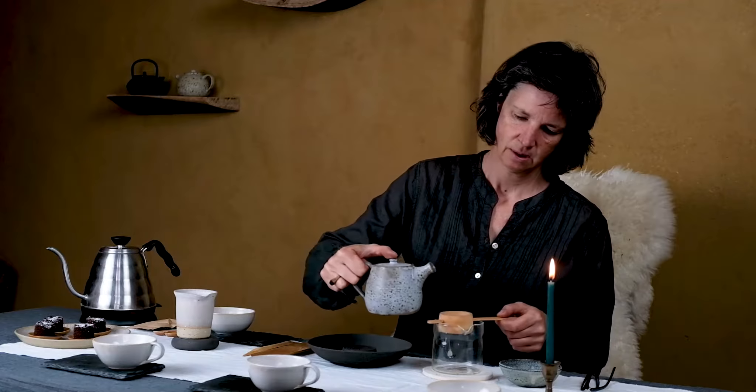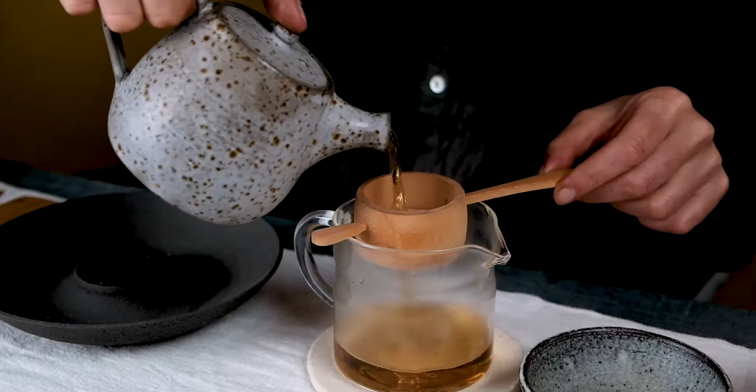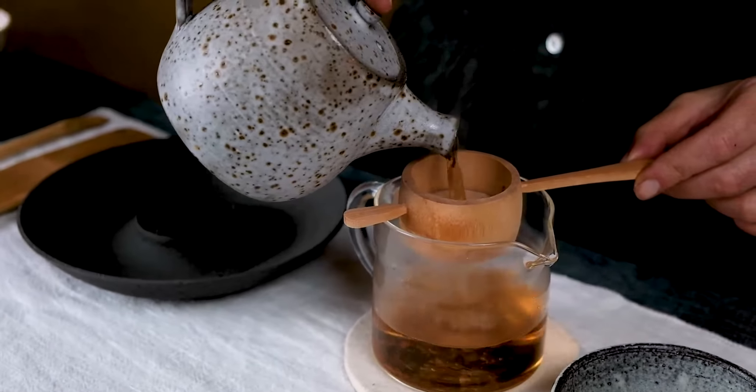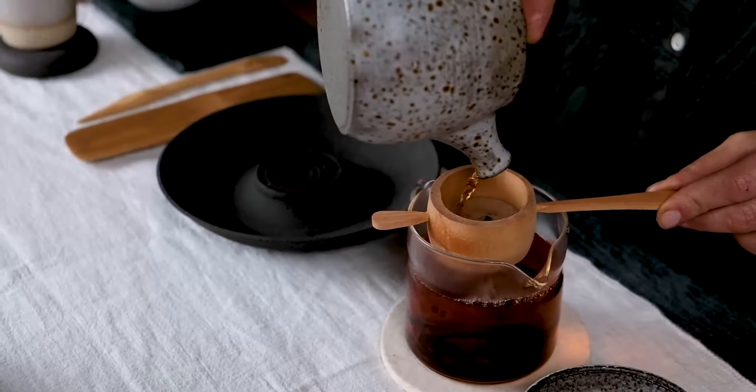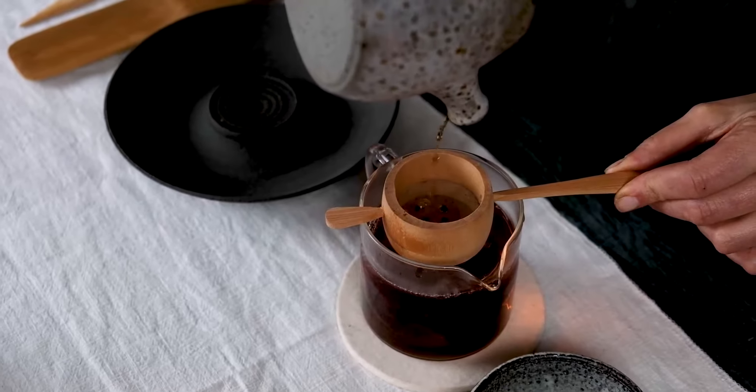The tea is steeped for about 3 minutes. It has a very nice copper colour, very intense.